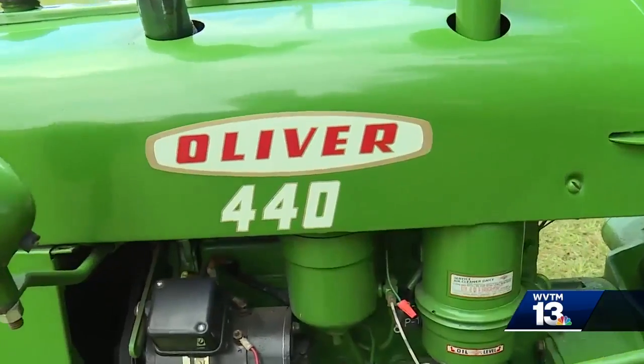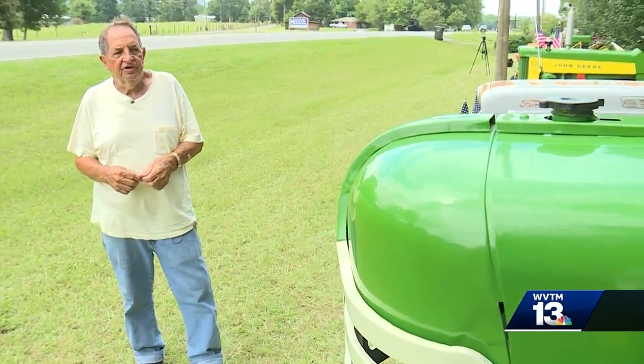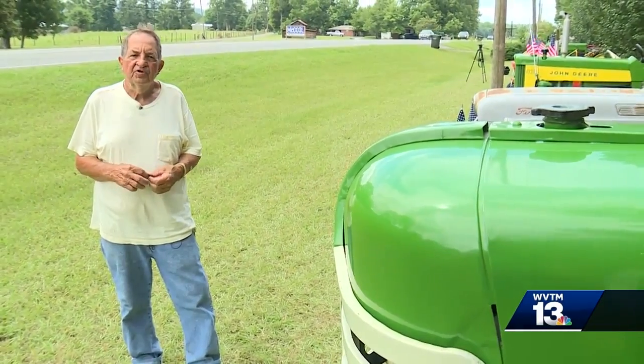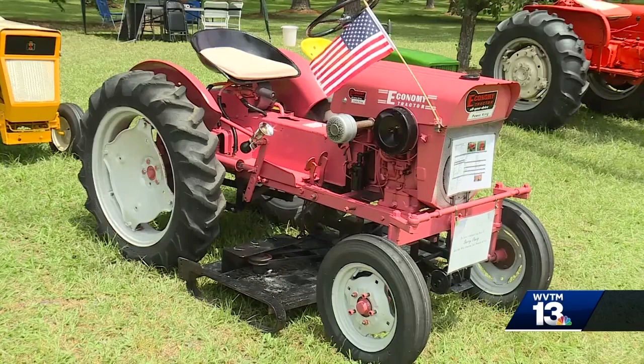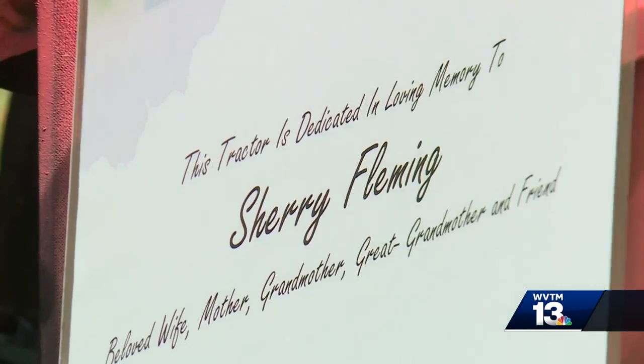Perhaps the rarest one is this Oliver 440. It was built for the tobacco industry in North Carolina. And then there's this special pink one — my wife passed away and I did that for her.